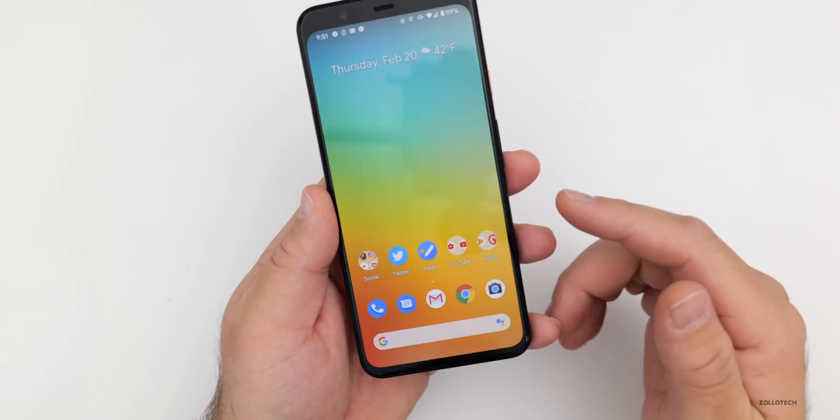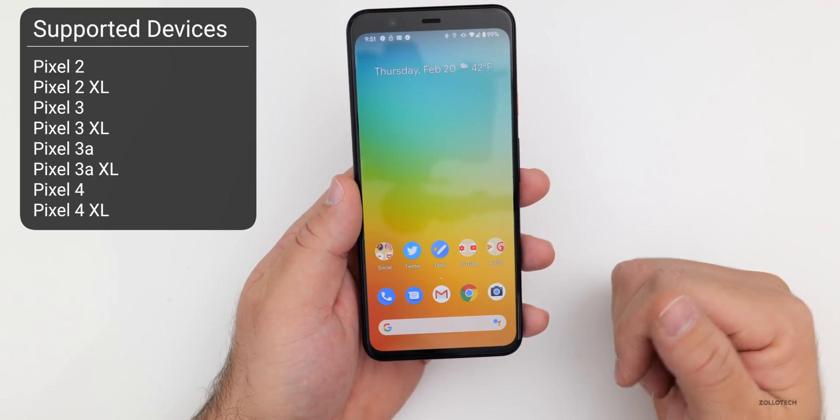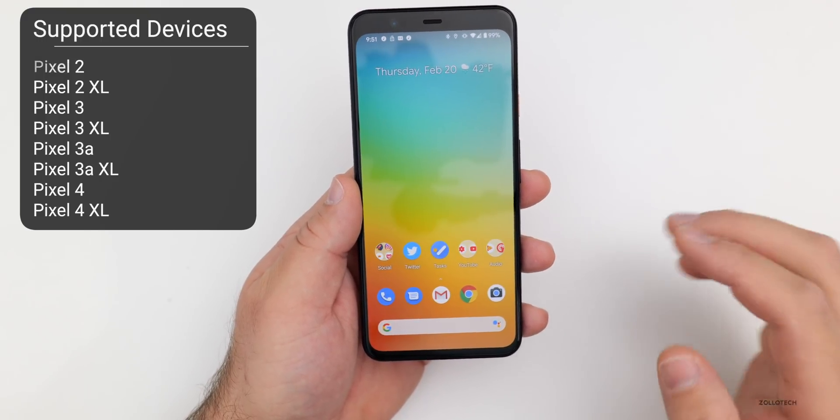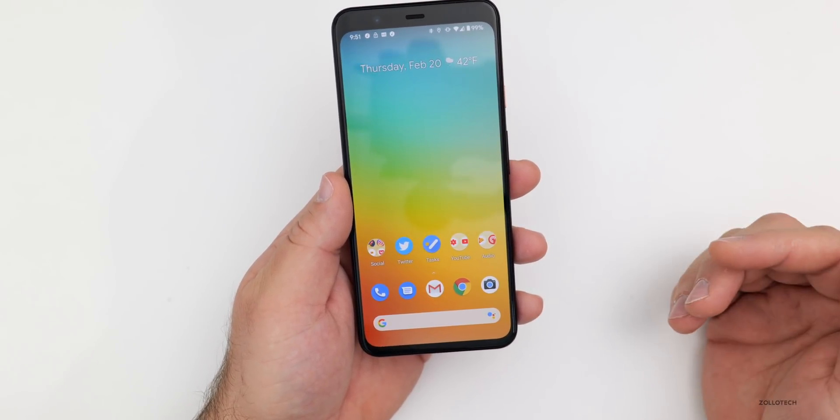This is only available for Pixel 2, 2XL, 3, 3XL, 3A, 3AXL, 4, and 4XL. No other devices are supported at this time, but they will be later on.